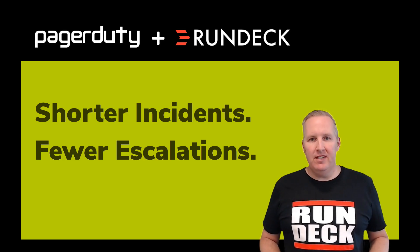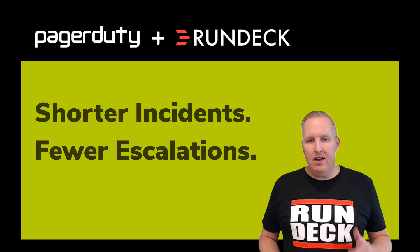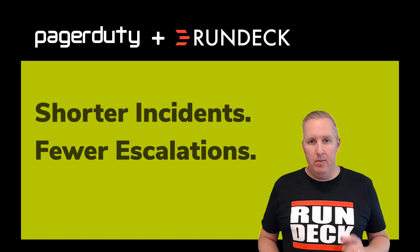Hi there. Do you want shorter incidents and fewer escalations? Let's talk about how Rundeck and PagerDuty can help you make that happen.